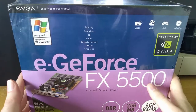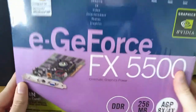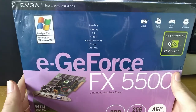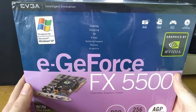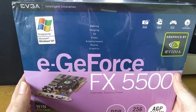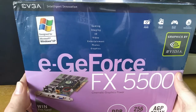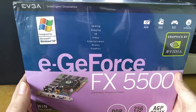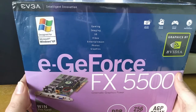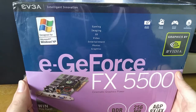Here we have it, the EVGA eGeForce FX 5500. The 5500 is not the fastest FX card, nor was it the slowest. The FX 5500 is basically a 5200 that they guarantee has a 128-bit memory interface, unlike the really compromised 5200s that were available with a 64-bit memory interface. And if you listen to other videos about the FX series, you'll find out how much that hobbled it.